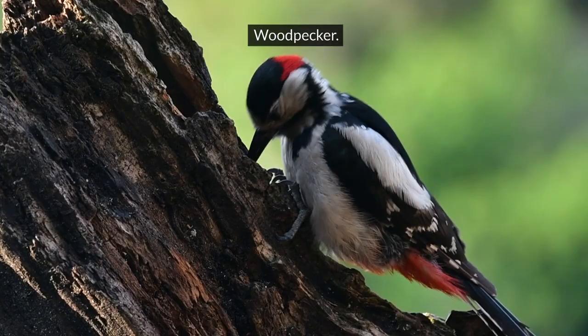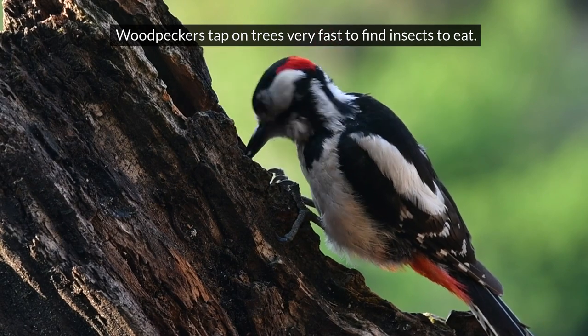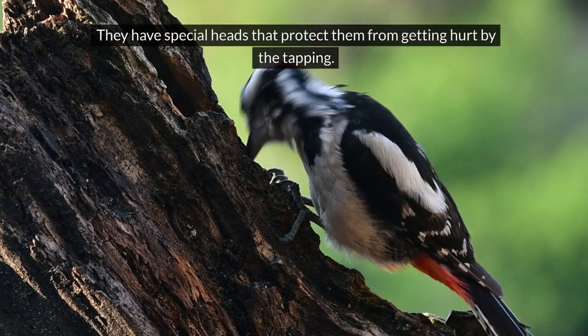Woodpecker. Woodpeckers tap on trees very fast to find insects to eat. They have special heads that protect them from getting hurt by the tapping.